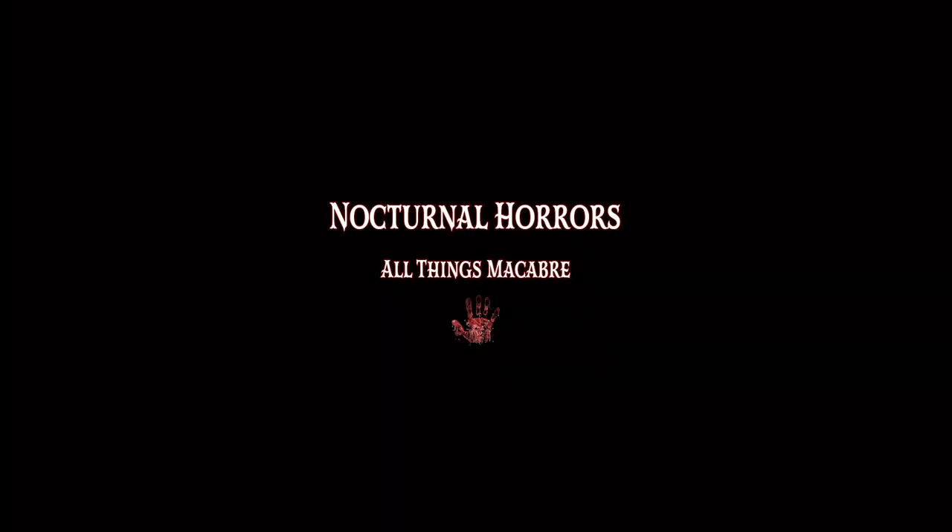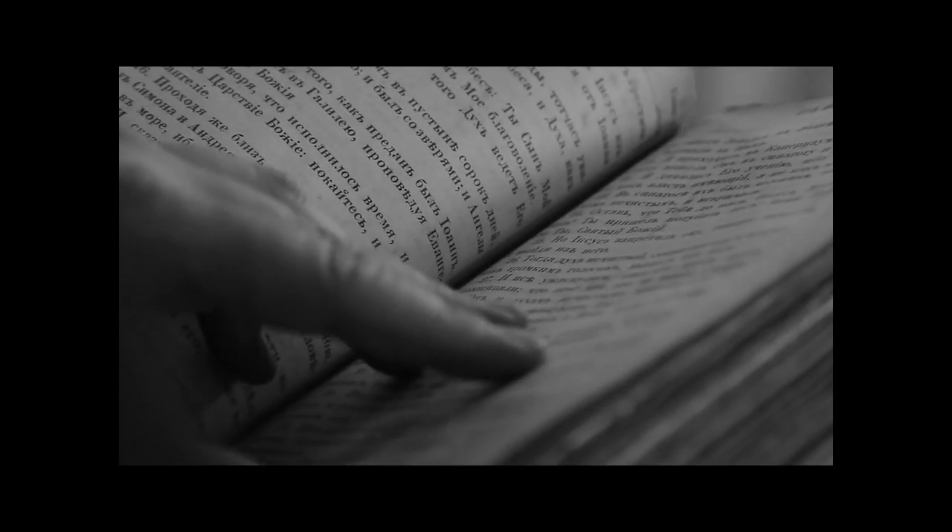We've all heard it before: I like the book better than the movie. We all know that movies are a visual medium and the ability to really dive deep inside a person's psyche and know what someone is thinking or feeling usually lies more within a book's realm.